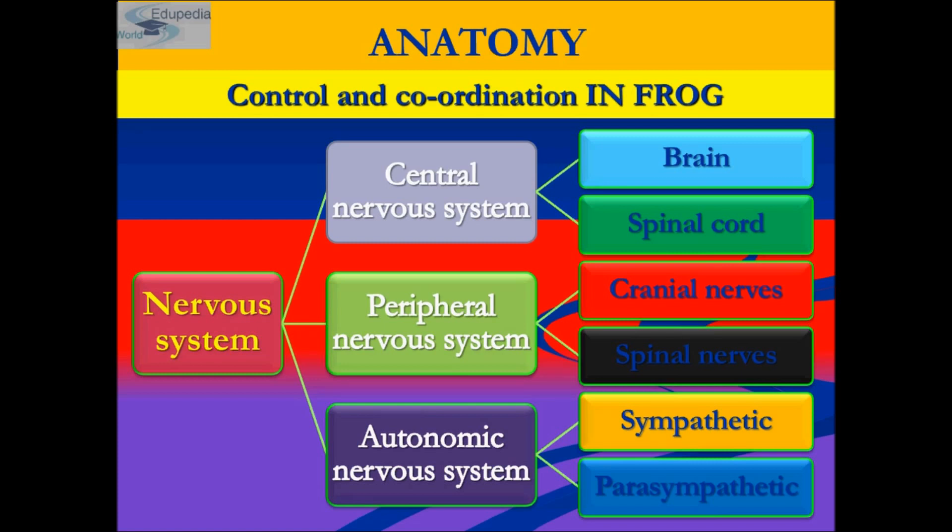Frogs have different types of sense organs, namely organs of touch, which we call sensory papillae; taste, for which taste buds are there; smell, for which nasal epithelium is there; and for vision, eyes are there; and for hearing, tympanum and internal ears are there.